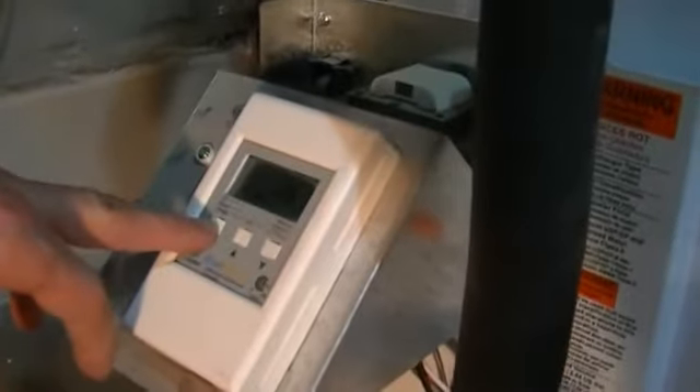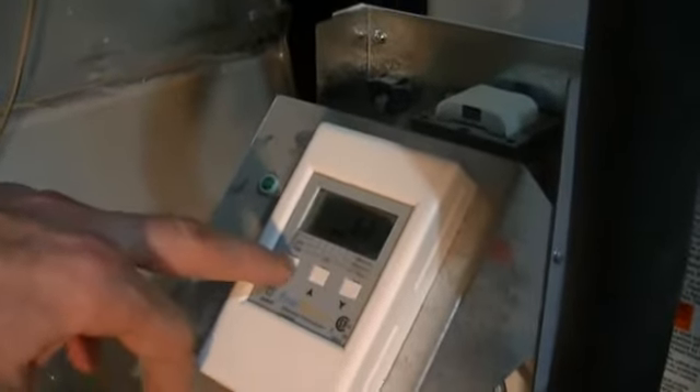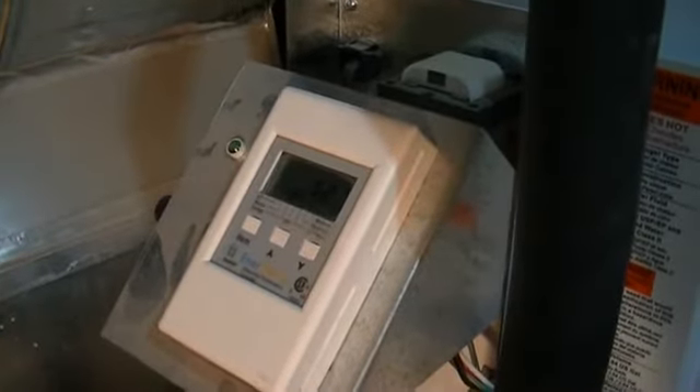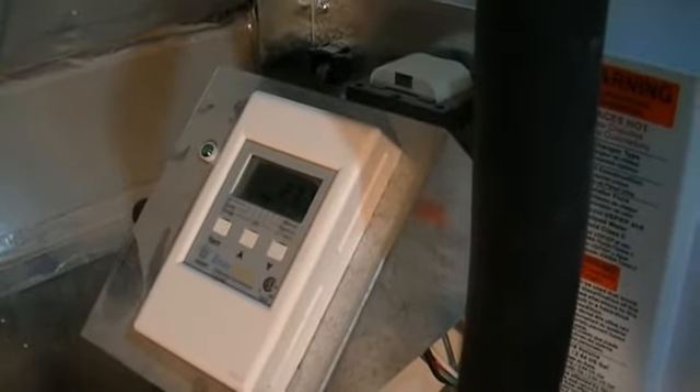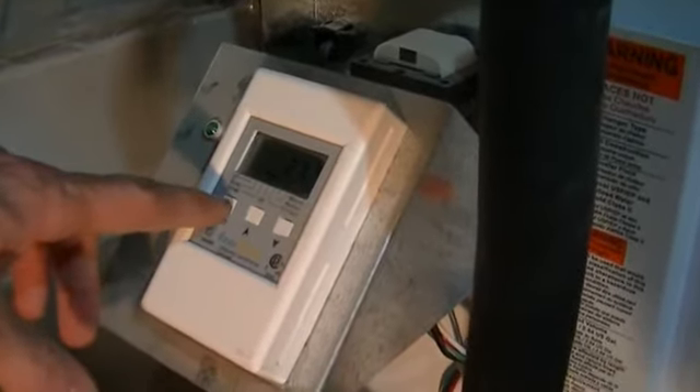The controller shows a temperature difference of 24 to 25°C between inside and outside, which means the panel is at 52°C. The storage reading is around 27°C.